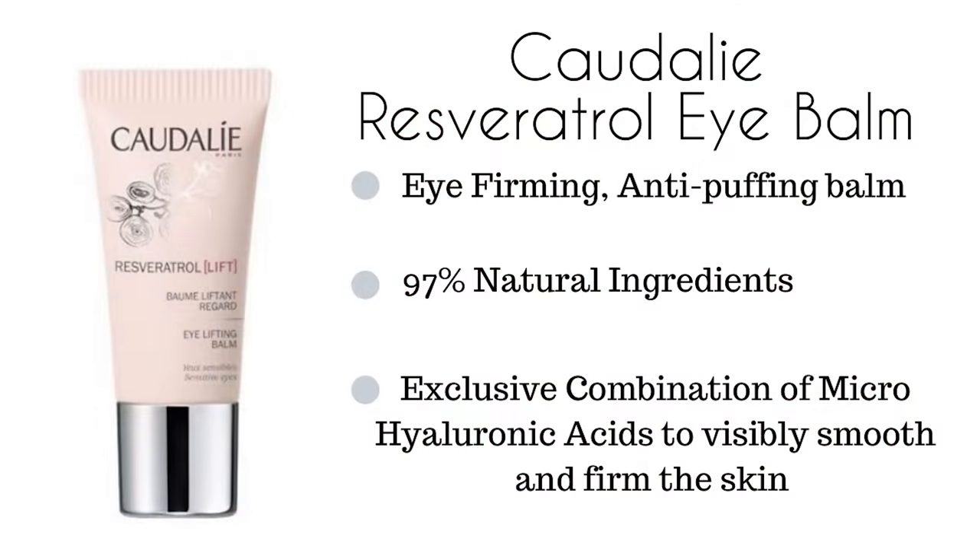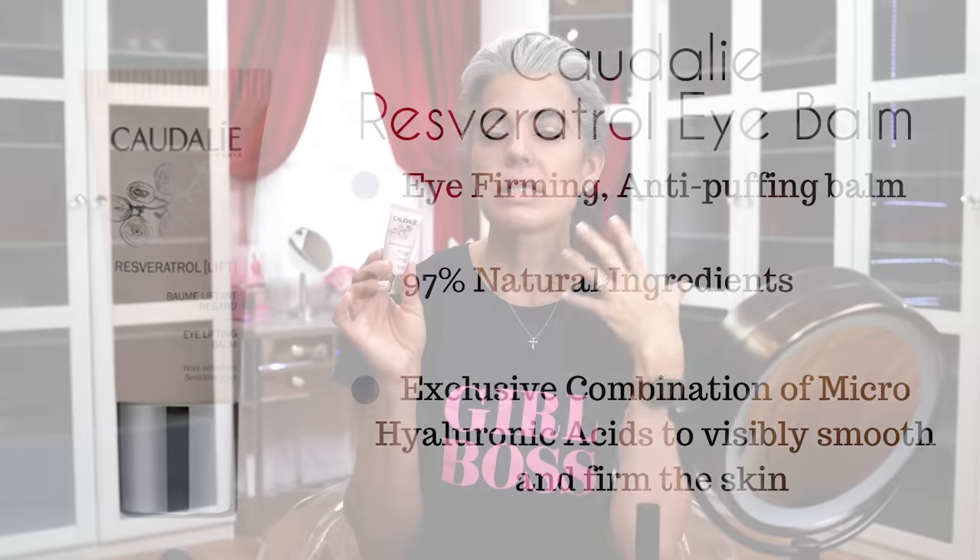I have the Caudalie that I've talked about in a lot of my different videos. I like it because it's a balm — it's cooling, it's lifting, it's very thin, it's not going to move my product around. It absorbs quickly into my skin. This has been a favorite of mine. I found it a couple years ago and I've been using it.